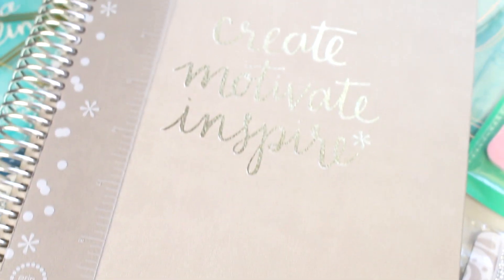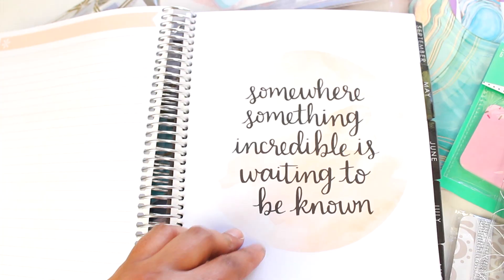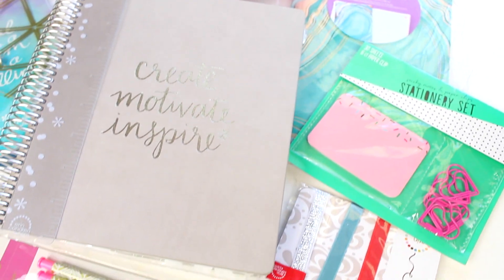I wanted to tell you guys: make sure you enter my giveaway. I have two big prize packs. The first one is a planner prize pack for the New Year — you get a brand new Erin Condren planner plus a ton of accessories: notebooks, pens, stickers, elastic — like anything you could need for planning. It's well worth over $200.